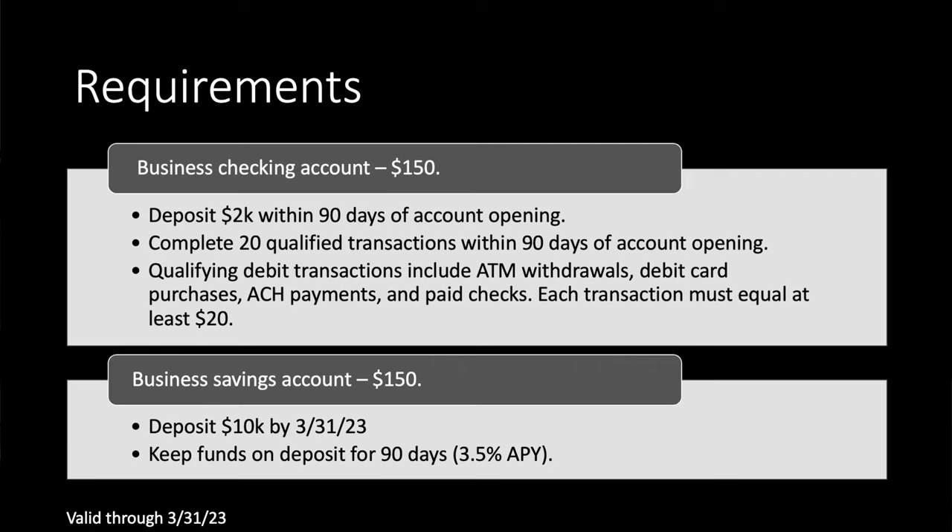You need to deposit $2,000 within 90 days of opening the account. You also need to complete 20 qualified transactions within 90 days of opening that account. Qualifying debit transactions are defined as ATM withdrawals, debit card purchases, ACH payments, and paychecks. Each transaction must equal at least $20 — so be mindful of that. Those Amazon reload tricks for $1 each are not going to work this time.